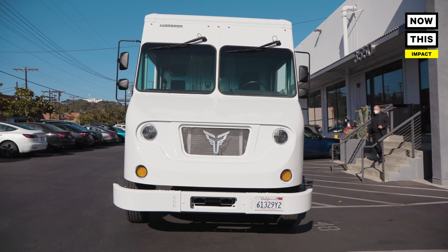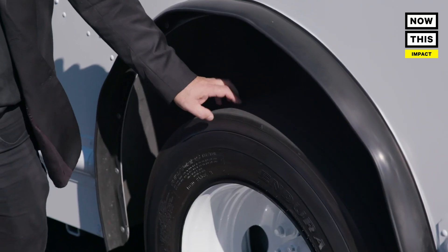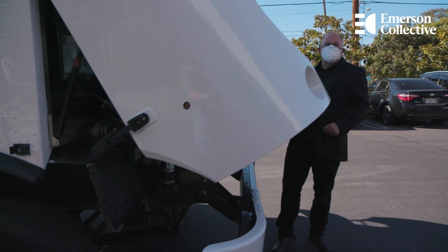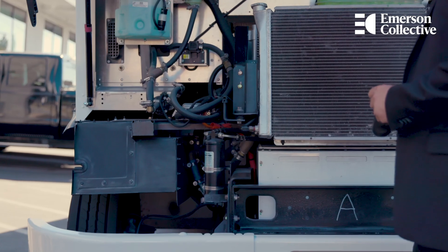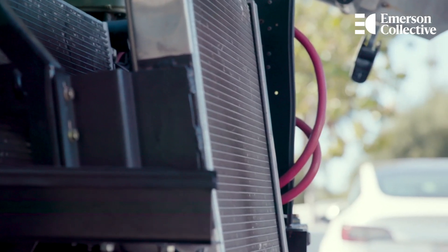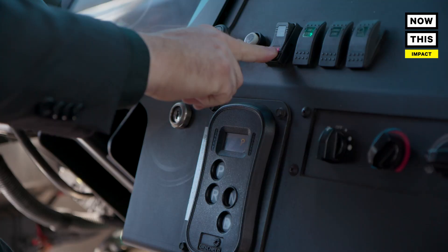It looks just like your truck, because it is your truck. We've taken the body that you normally use to do all your business with, and we'll put it on our chassis. This is an electric vehicle. You can get road dirt, but you don't get a lot of the other kinds of oils and grimes that you find on a conventional diesel. We're proud of this machine. Let's go for a drive.